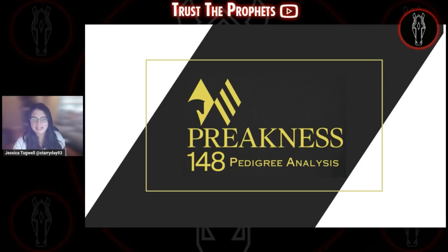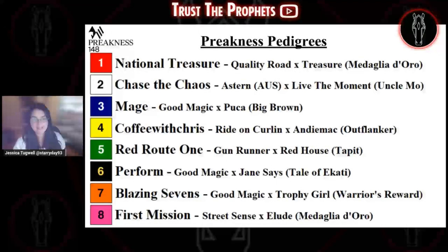So to start, let's take a look at the full field. We have eight starters for the Preakness. From the inside, we have National Treasure, Chase the Chaos, Mage, Coffee with Chris, Red Route 1, Perform, Blazing Sevens, and First Mission. We'll start by looking at them from the inside out.